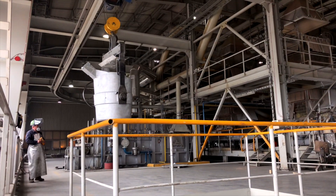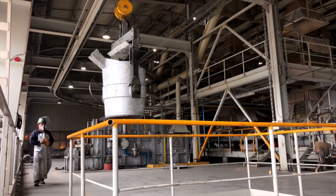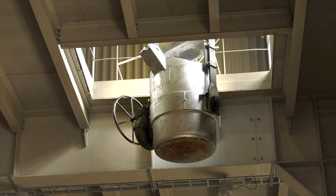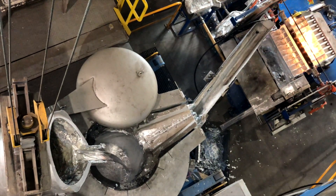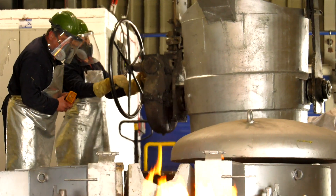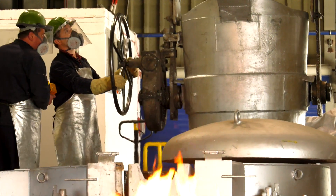The basic alloying component in Zamek alloys is the highest purity SHG zinc, produced by processing zinc-bearing raw materials in the pyrometallurgical method called the Imperial Smelting Process, and further in the refining columns.